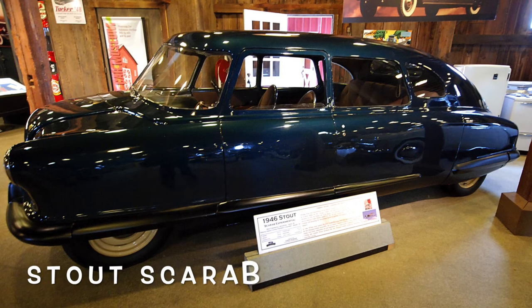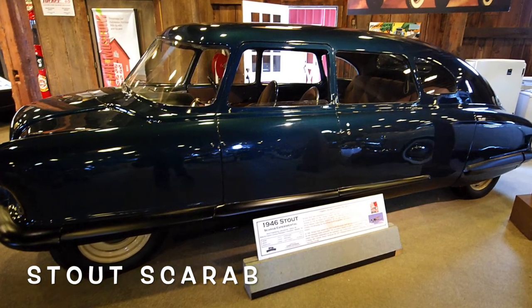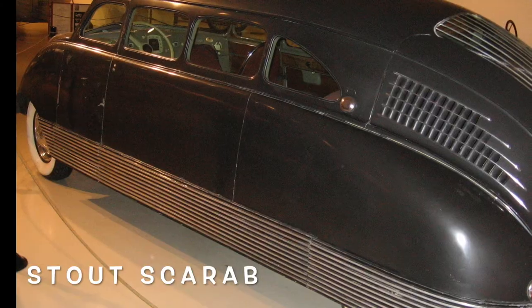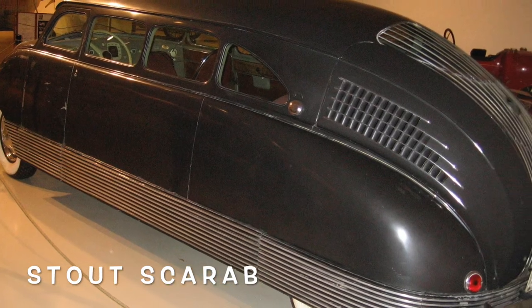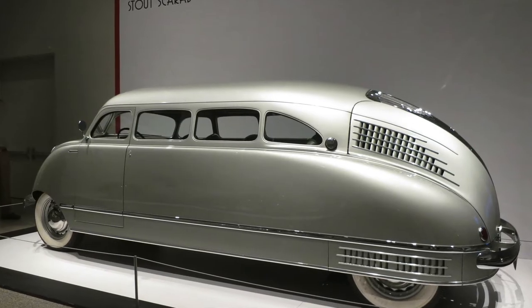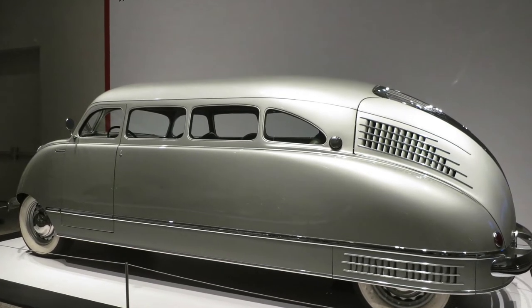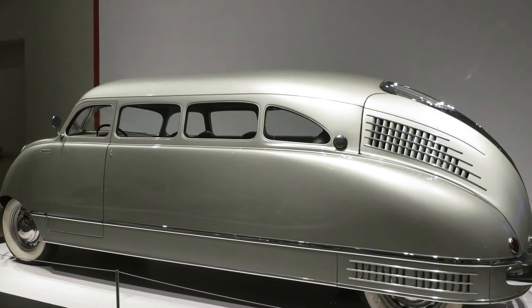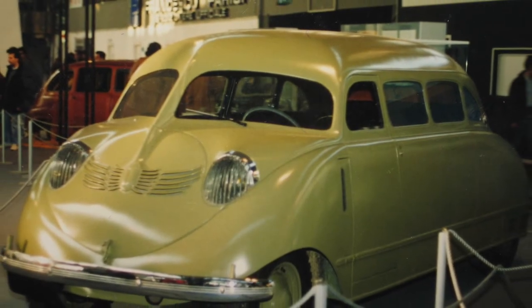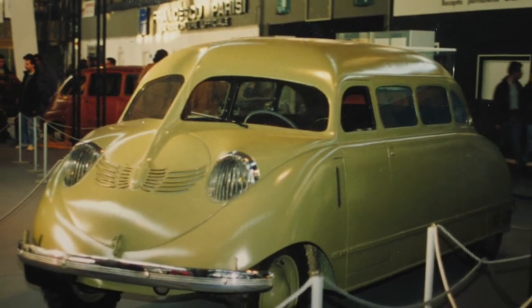The Stout Scarab is a 1930s–1940s American car, designed by William Bushnell Stout and manufactured by Stout Engineering Laboratories and later by Stout Motor Car Company of Detroit, Michigan. The Stout Scarab is credited by some as the world's first production minivan, and a 1946 experimental prototype became the world's first car with a fiberglass body and excellent air suspension.